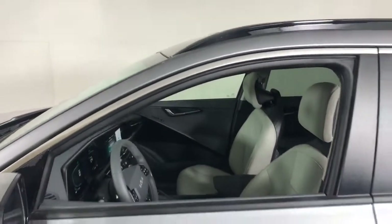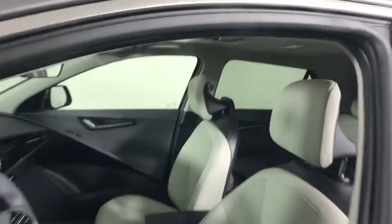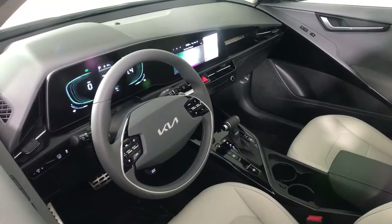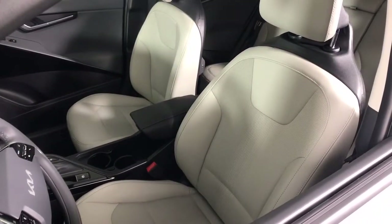The following are some of this vehicle's highlighted options: sun moonroof, keyless entry, navigation system, backup camera, fog lamps, keyless start, heated mirrors, adaptive cruise control, remote engine start, lane keeping assist.